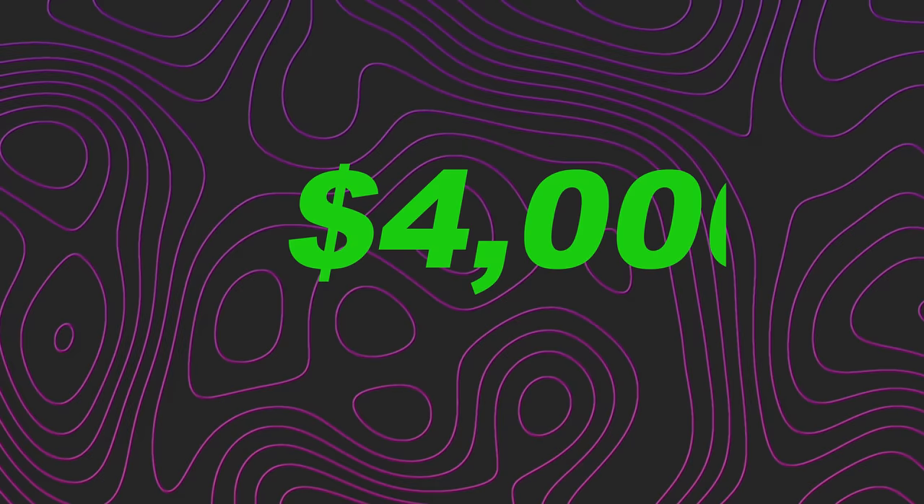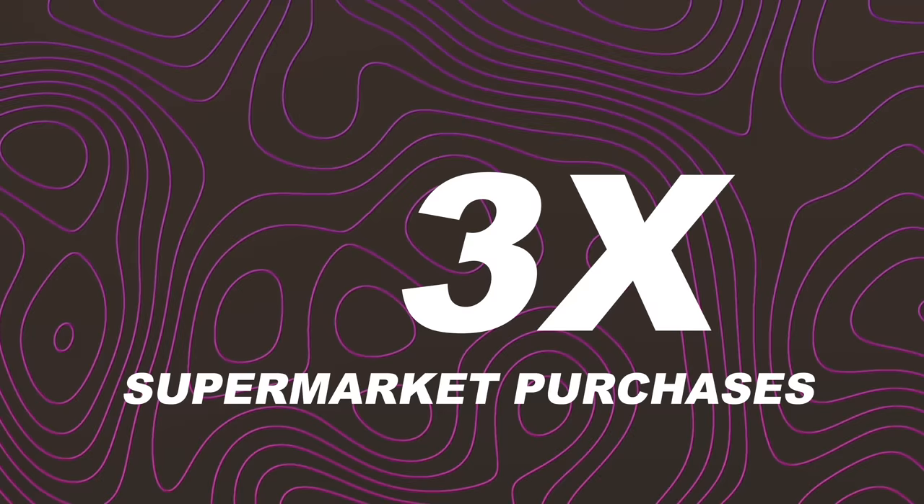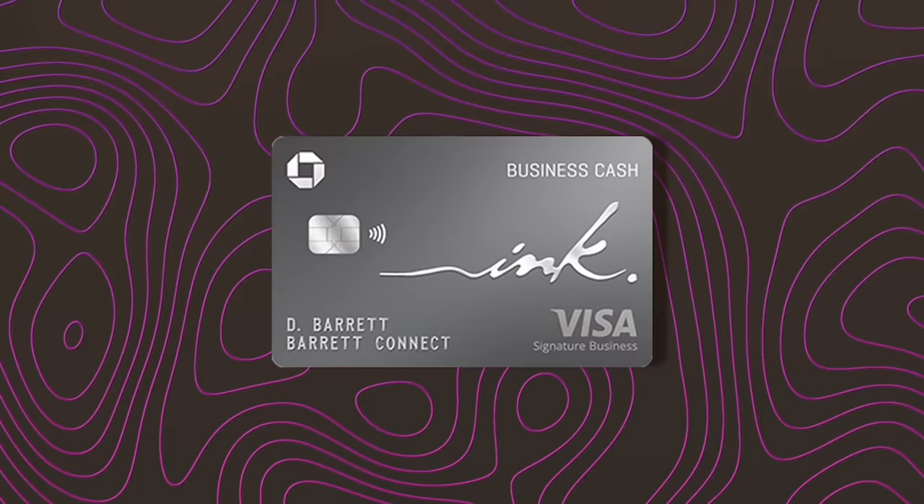Card three: the Citi Premier. We're getting this largely as a points play. The sign-up bonus is elevated to 75,000 points after you spend $4,000 in the first three months — typically it's 60,000, so 75,000 is a great deal. We're getting it early because Citi can also be inquiry sensitive. It earns 3x on supermarkets, 3x on restaurants, and 3x on gas stations. Alternatively you could look at the Citi Custom Cash for 5% back on your top spend category like gas or restaurants. Running total: 210,000 points.